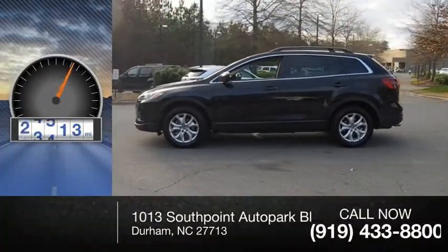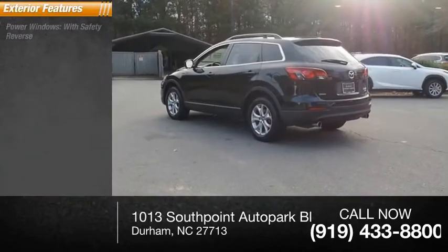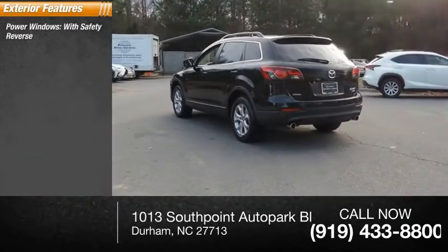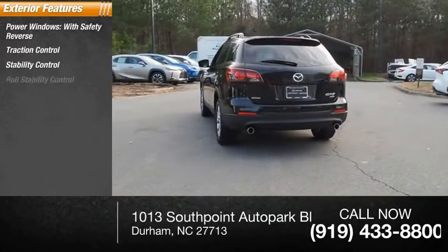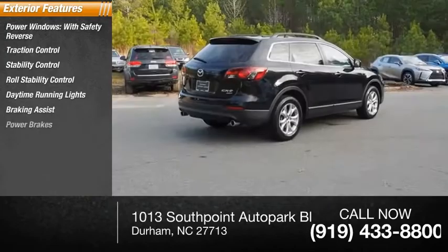This vehicle has less than 70,000 miles. Here are some of this vehicle's great options: power windows with safety reverse, traction control, stability control, roll stability control, daytime running lights, braking assist, and power brakes.